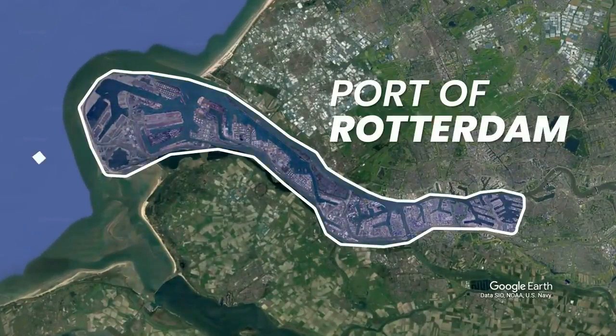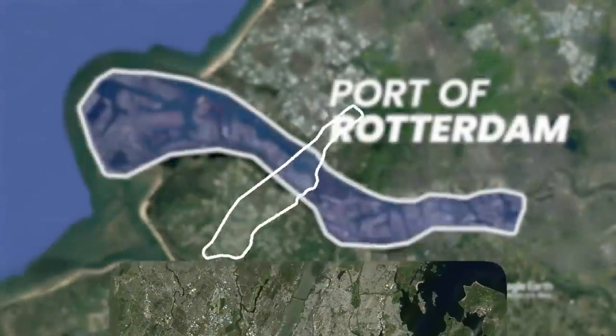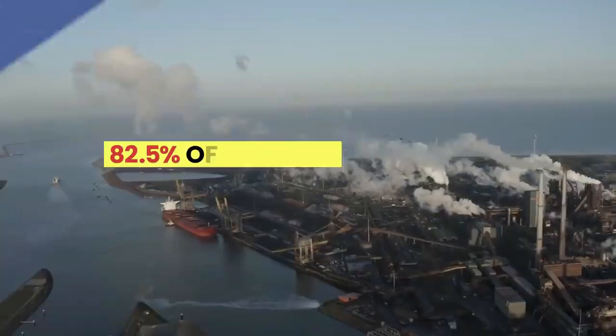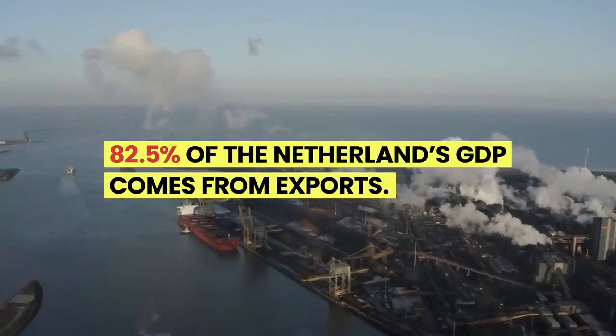This vast network of 13 dams and barriers, featuring sluices, locks, dikes, and levees, was constructed after a devastating storm in 1953. The result? A reduction in coastline by 700 kilometres, negating the need for weaker, maintenance-heavy levees and dams.